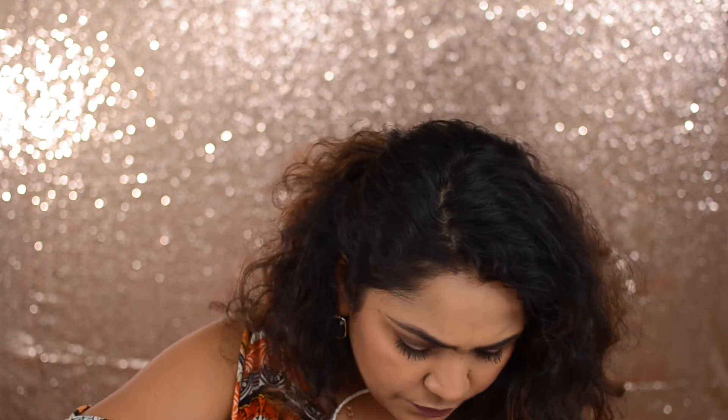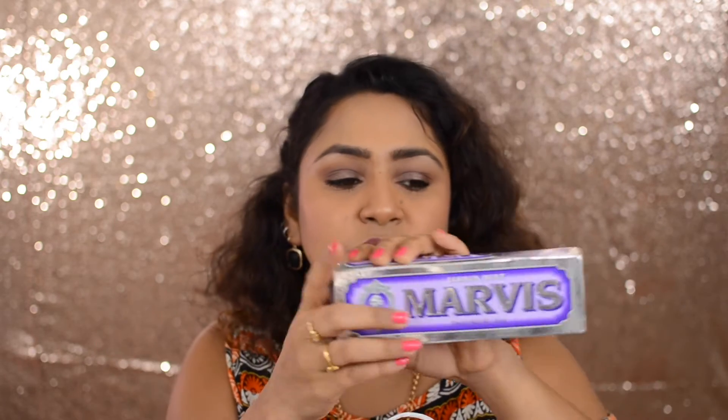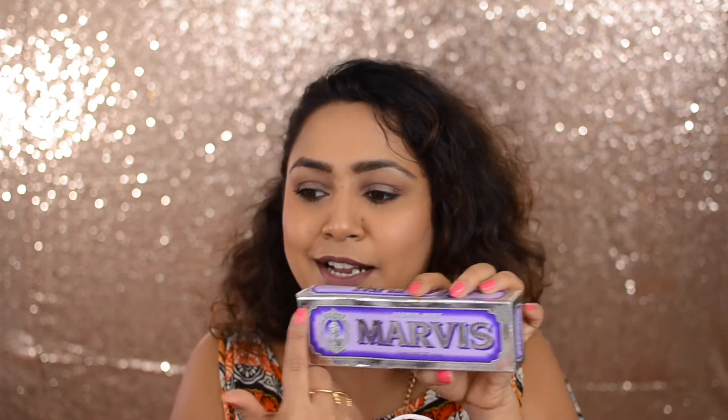The next one is the Marvis Jasmine Mint Toothpaste. I heard about this from Tati — if you follow her on YouTube, you might know she always buys this toothpaste and says it's really good. They have so many flavors, but I picked up the jasmine because I liked the packaging.